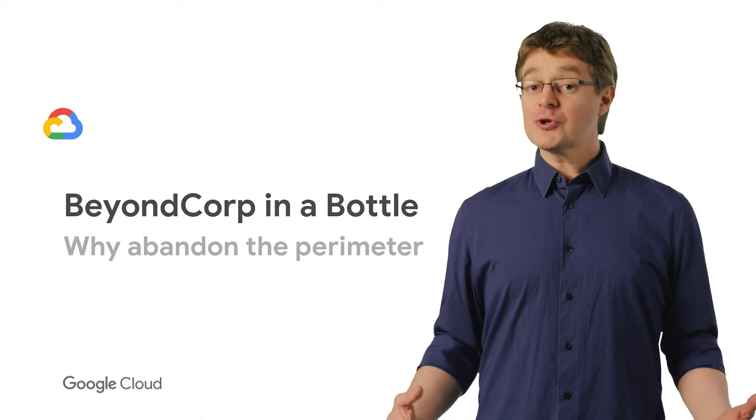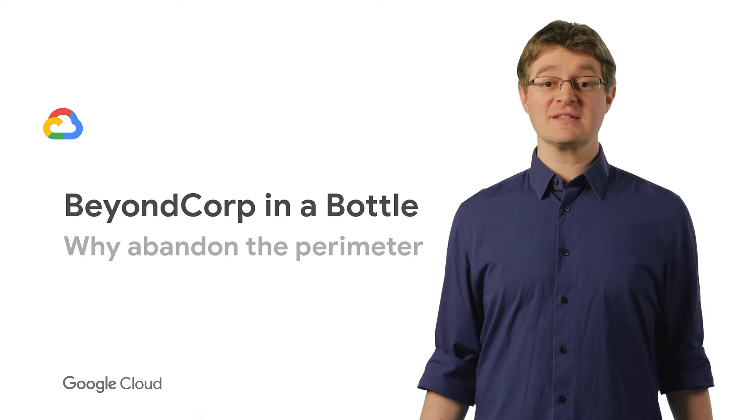Welcome to BeyondCorp in a Bottle, where we explore journeys into the world of context-aware access and zero-trust networks.